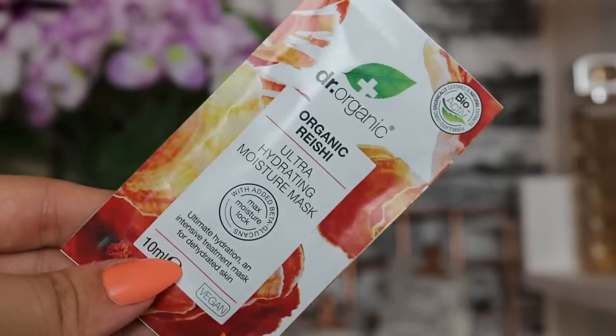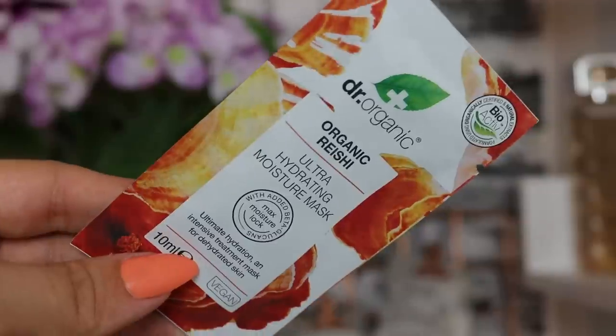Day number twenty-one is empty because the product fell out earlier — it's the Dr Organic Reishi Ultra Hydrating Moisture Mask, the ultimate hydration and intensive treatment mask for dehydrated skin. It's vegan, 10ml, with a natural plumping action to help restore a healthy youthful glow. There's also a coupon on the back to get your next Reishi mask for half price.